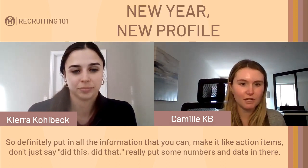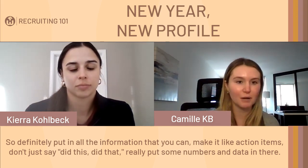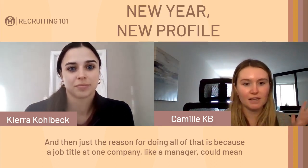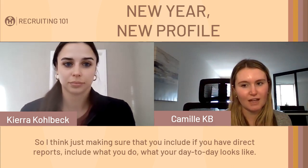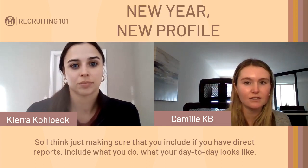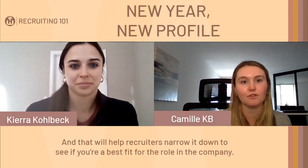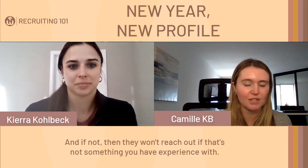Definitely put in all the information you can and make it action items. Don't just say 'did this, did that' — put some numbers and data in there. A job title like 'manager' at one company could mean an independent contributor at another. So include whether you have direct reports, what your day-to-day looks like, and your best accomplishments. That will help recruiters determine if you're the best fit for the role.